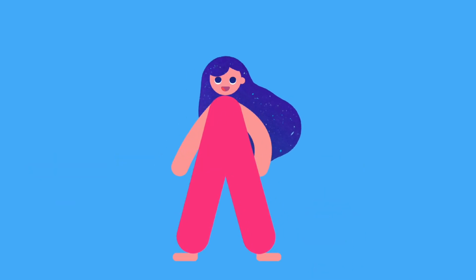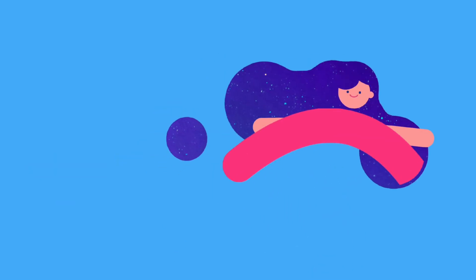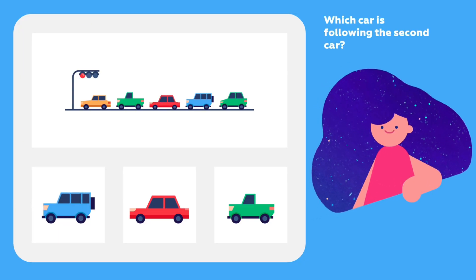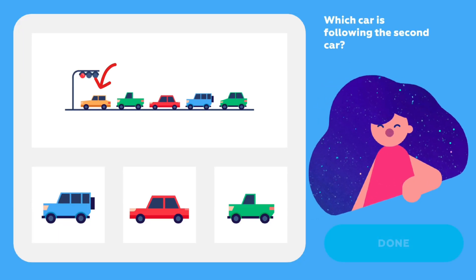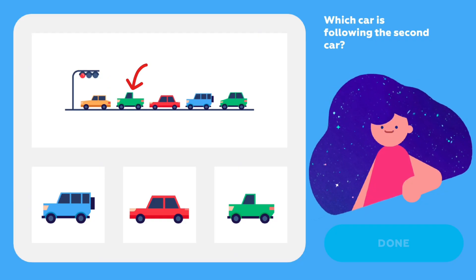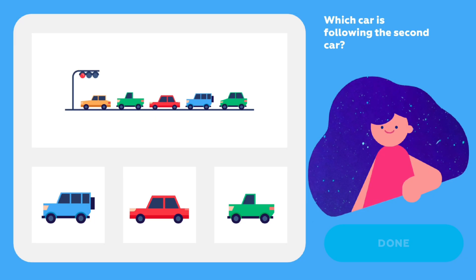Will you solve a car puzzle with me? Let's go! Which car is following the second car? Look — the first car at the traffic light is yellow. The second car is the green one right here. And the one right after the green car is...?